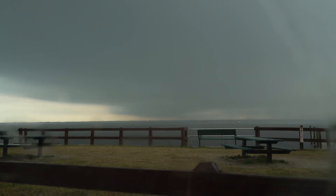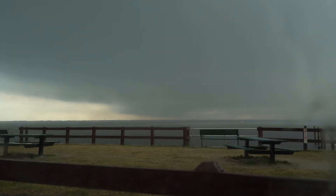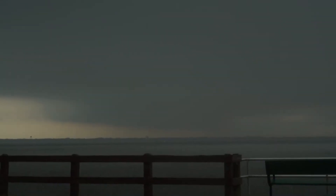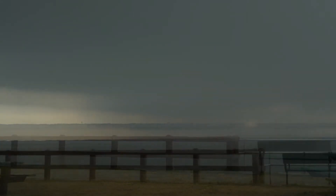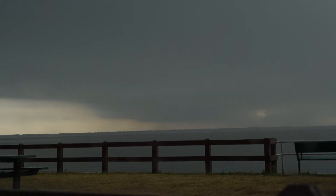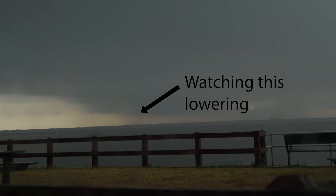We're looking at a potential wall cloud across the lake from here. We're just starting to get into the forward flank downdraft now — you can kind of see it up there. There's a bit of a tail cloud streaming in right there, and there's the mesocyclone. We've got a little bit of a lull in the rain, but it's about to start pouring on us in a second. That's definitely it though — just waiting to see if anything drops out of that.